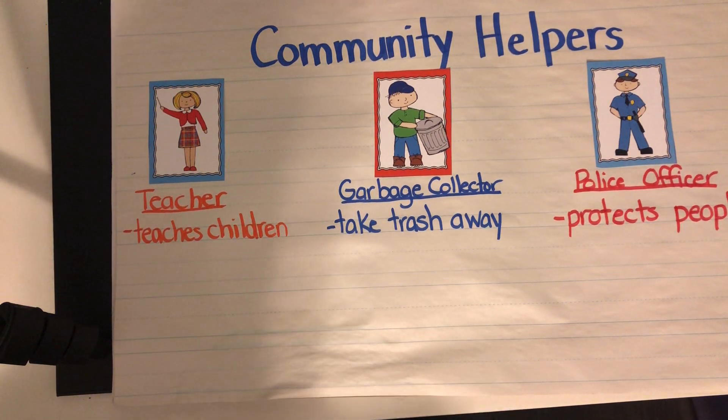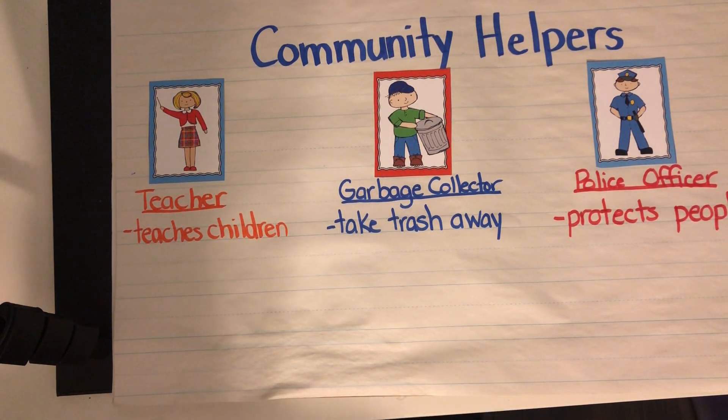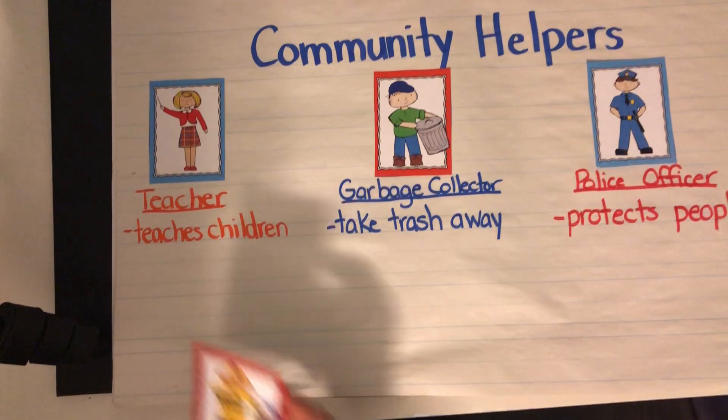Parents, we've had two police officers — Officer Brittany and Officer Chris — come into our class and they were teaching us things that we should practice at home, like knowing our address. So if there was ever an emergency and we had to make an emergency phone call, we could tell the person on the phone where we live. That's something really good you could practice at home — knowing your address. We learned that from our police officer.